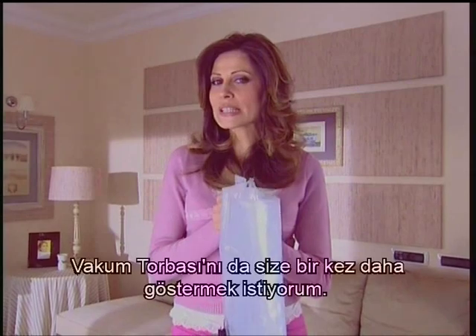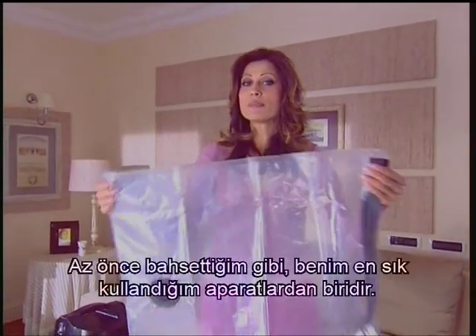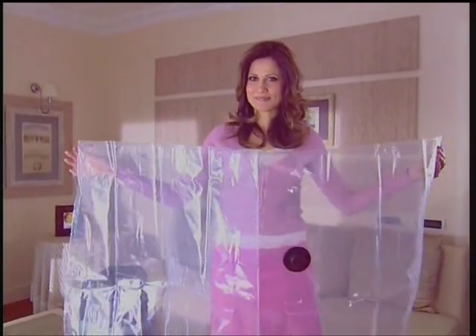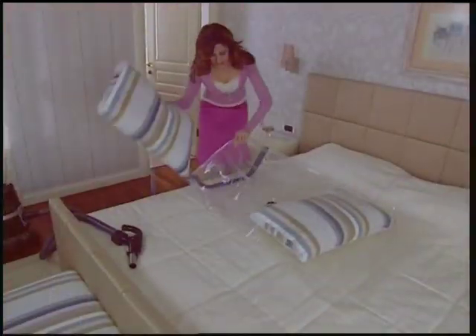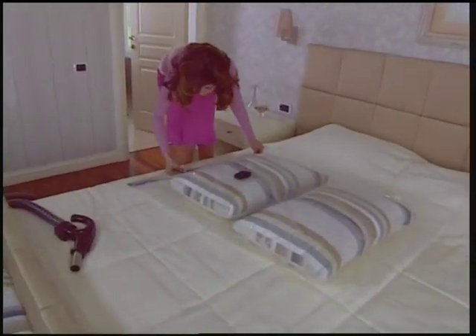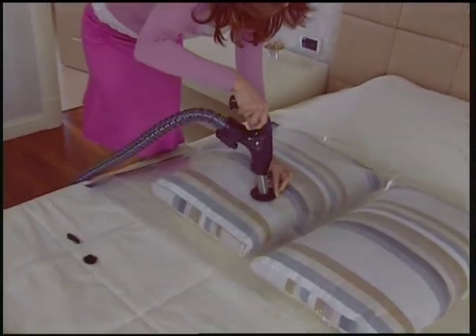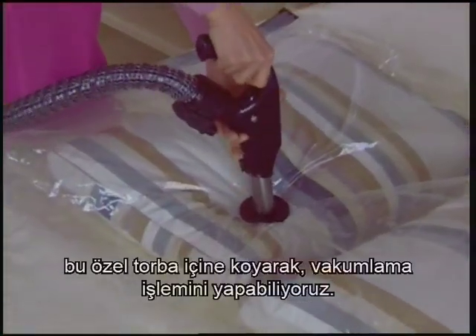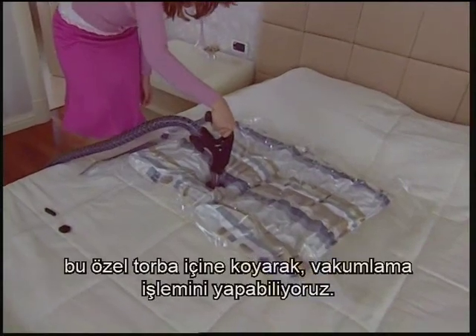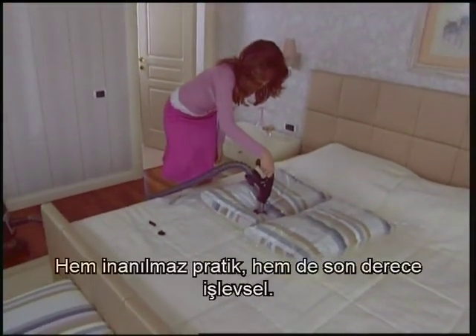I would like to show you the vacuum bag once again — this is one of the apparatus that I use the most. As you can see, by putting things such as pillows and quilts, whose interior parts we cannot clean, into this special bag, we do the vacuuming. Not only is it unbelievably practical but also highly functional.